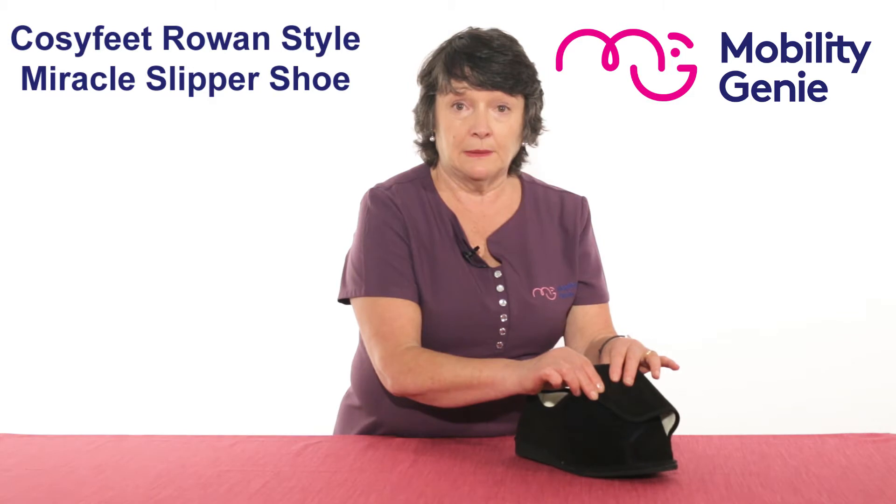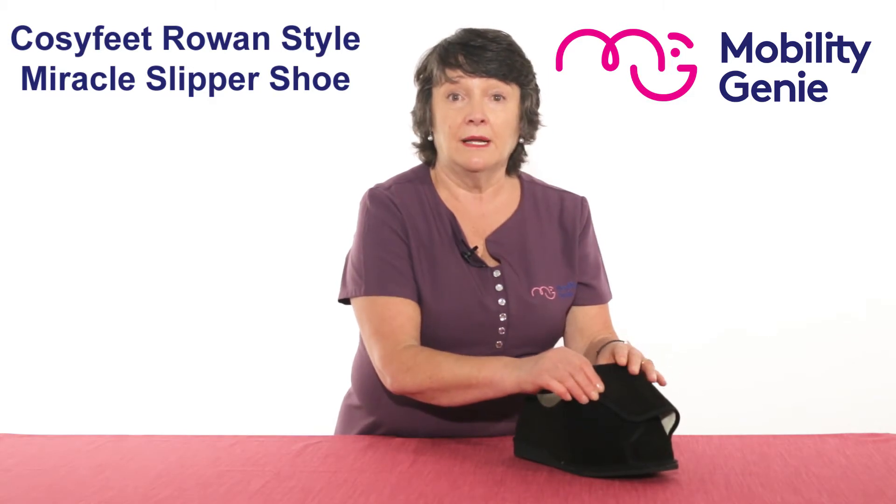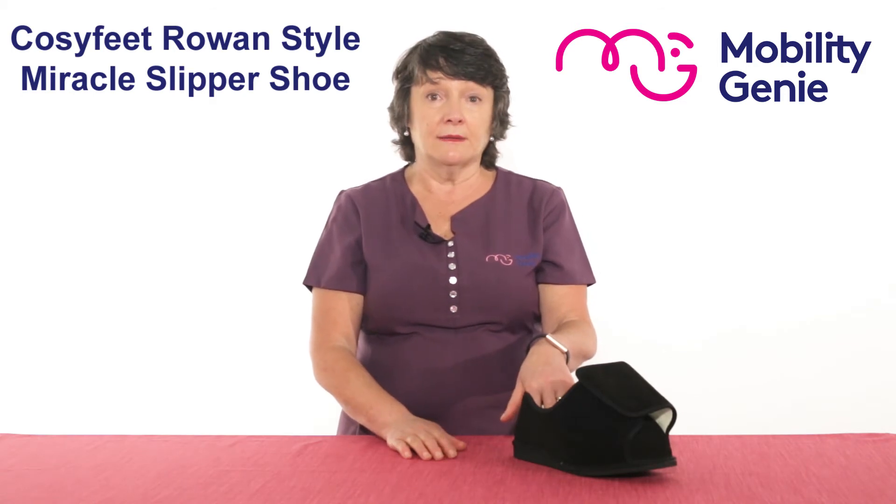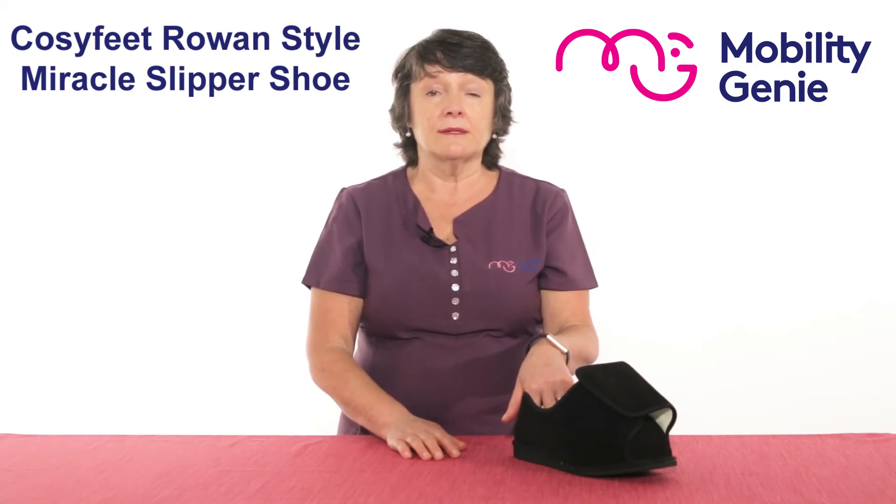There are extension straps available if extra width is needed. They're available in sizes 5 to 13, no half sizes, and they're available in black suede.